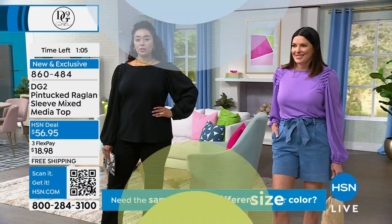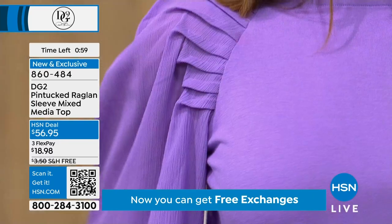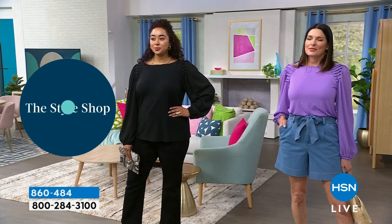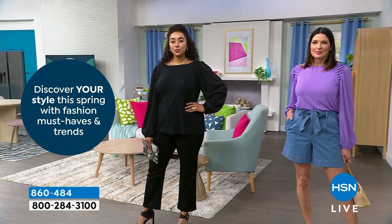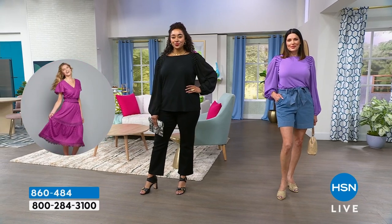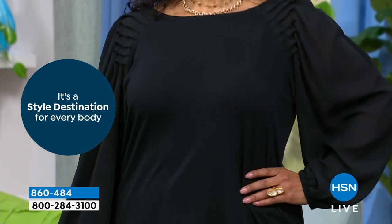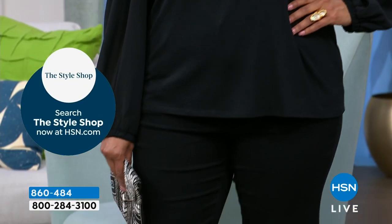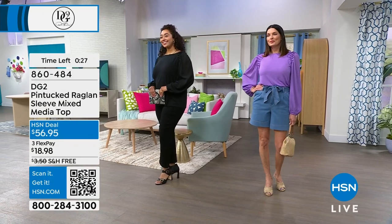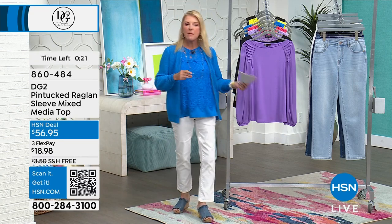The DG2 line is designed for every woman's body — every shape. I don't care if you're skinny-winny, if you're a curvy girl, whatever you've got going on. Millions of women have fallen in love with this line because it's wearable, it's easy, it's great quality, and it's more affordable than retail. That's why we've sold over 20 million of her jeans. If you can use automated ordering, especially if you're on the line getting those brand new Bermudas or the crops I'm wearing, please go to hsn.com or grab your phone, open up the camera, and scan the code to get to the front of the line.